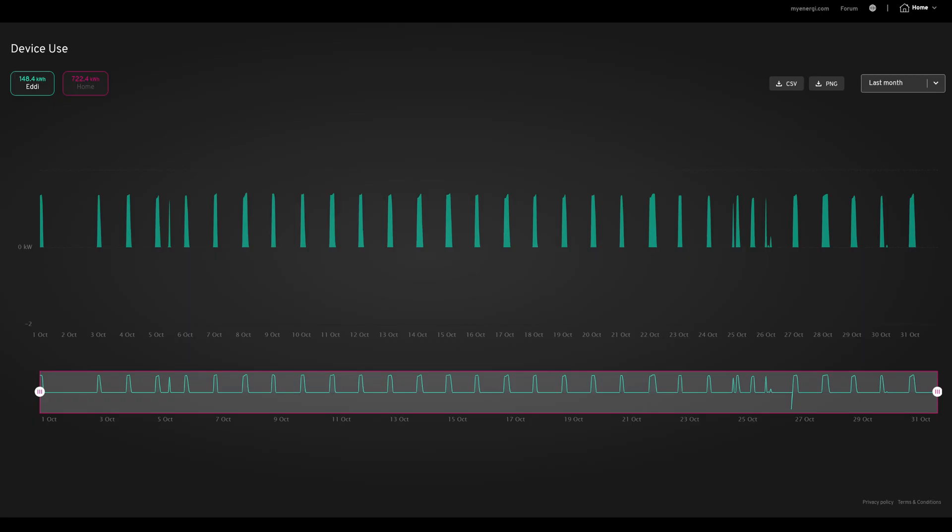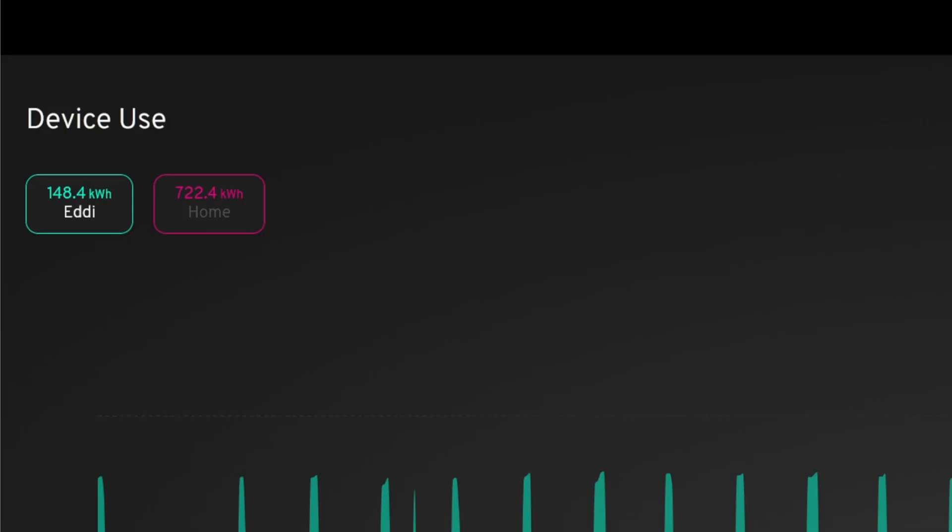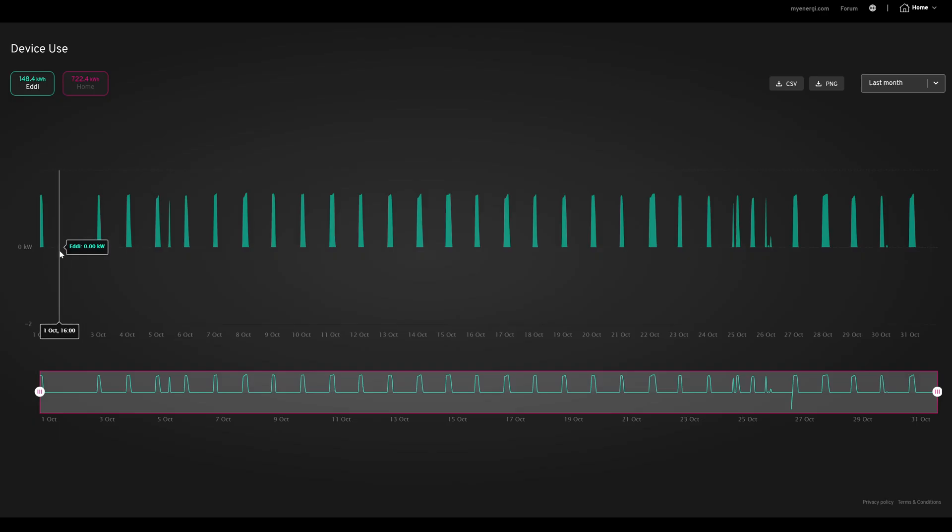The Eddy was heating hot water overnight as usual — 148 kilowatt hours for the month. We didn't use much on the first few days as we were still on holiday, so hot water probably wasn't used at home. But the rest of the days were pretty standard across the board.